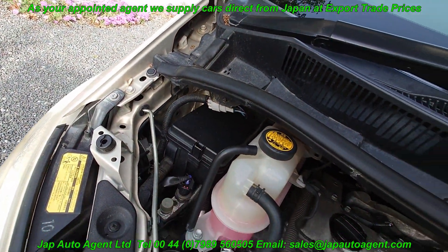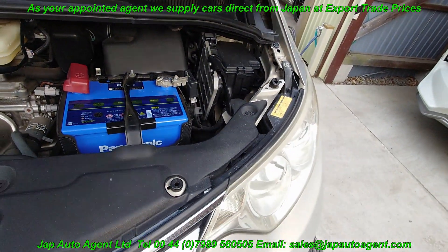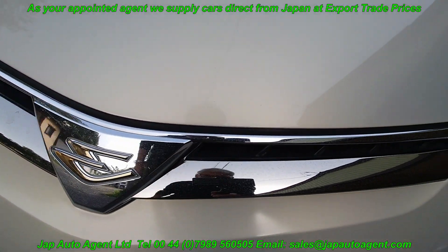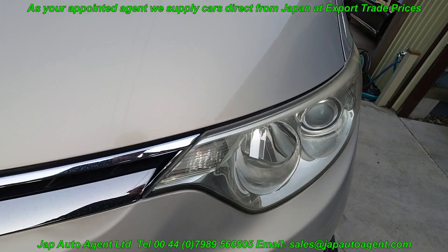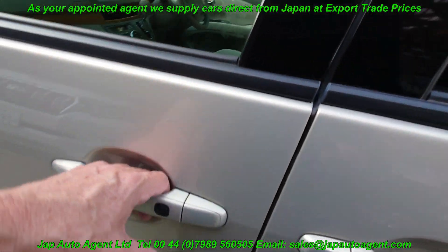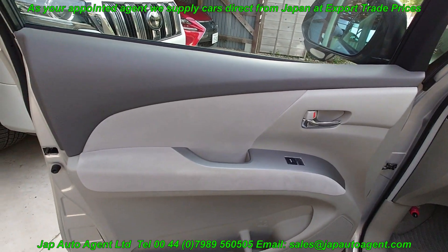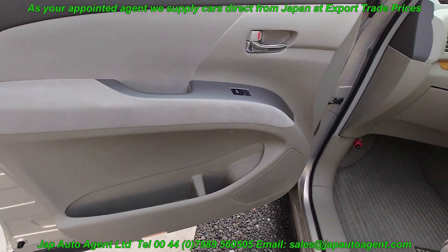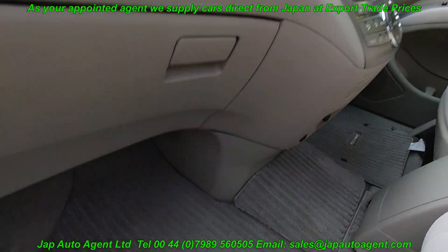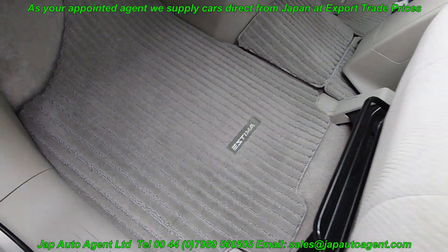Engine — 2.4, petrol. Front chrome is perfect. And the headlights — it has HID and AFS lights. Take a look here. Door card on this side. Floormats — as new.